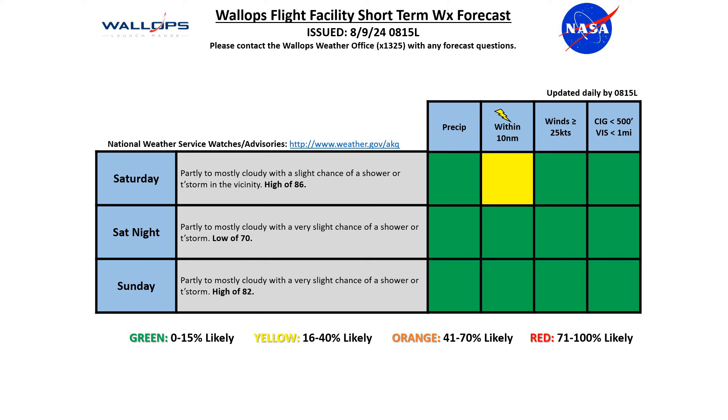Now looking at the next couple of days — Saturday, partly to mostly cloudy with a slight chance of a shower or thunderstorm in the vicinity of the area, with a high of 86. Saturday night, partly to mostly cloudy again with just a very slight chance of a shower or thunderstorm. And the same goes for Sunday with a high of 82.